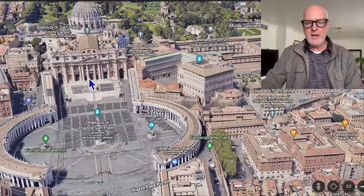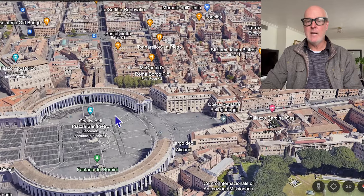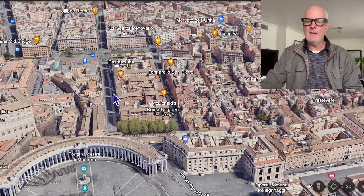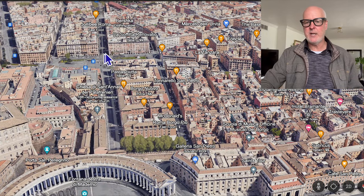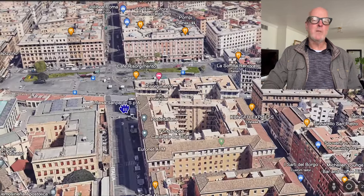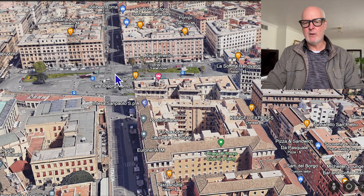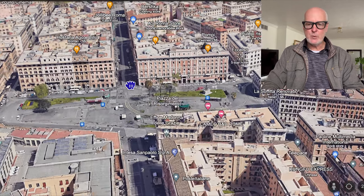Once you've come through the Vatican, you're going to come out and head to a metro station where we're going to catch the metro and head to the Colosseum. Head right through this main alleyway — a lot of people will be doing the same thing, so just follow the crowd and it will take you right to the metro station. You might be getting hungry at this point; you can jump into one of these little shops and grab a croissant, or if you wanted a little pizza, one of my favorite pizzerias is right on this road.